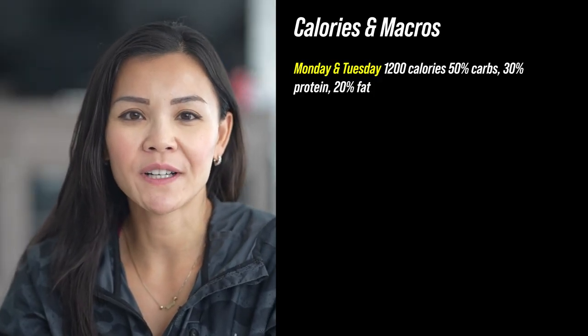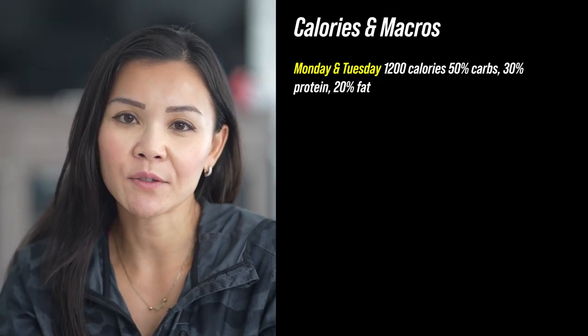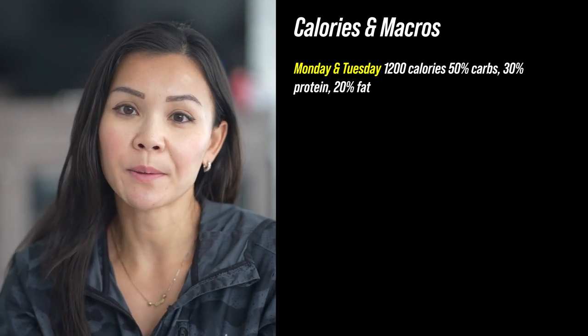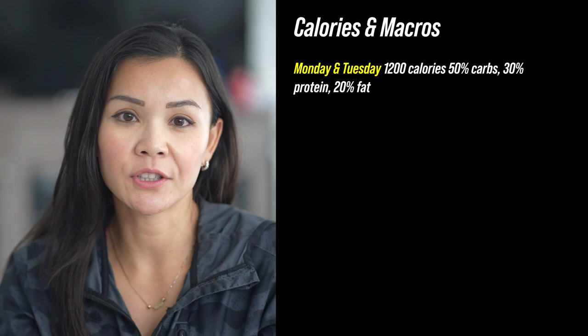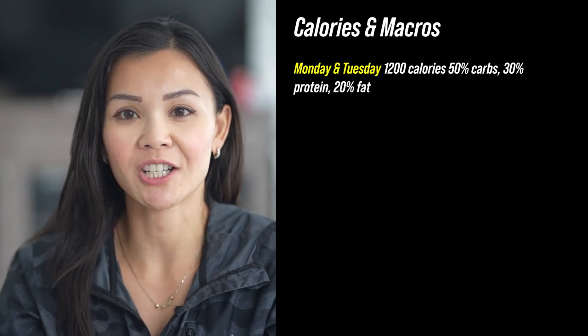Keep in mind FitFam, you'll adjust these based on the calories your personalized belly burn coach assigns you. Monday and Tuesday, we're hitting 1,200 calories — 50% of those calories are carbs, 30% protein, and 20% fats. We're front-loading the week with the good stuff to fuel our bodies early on.